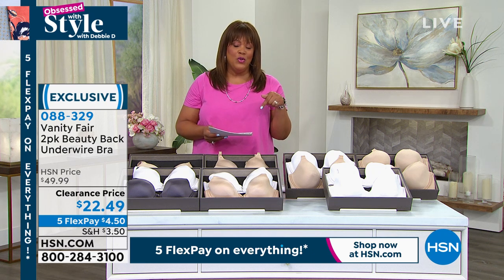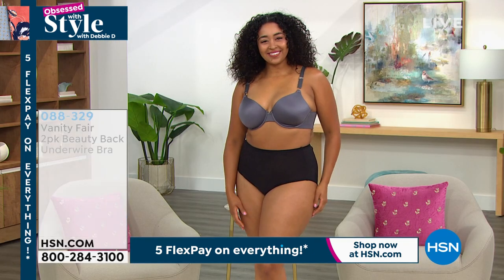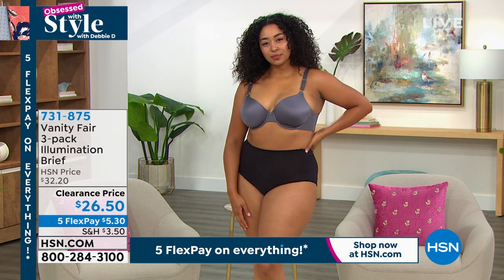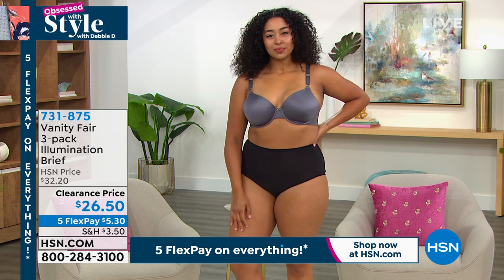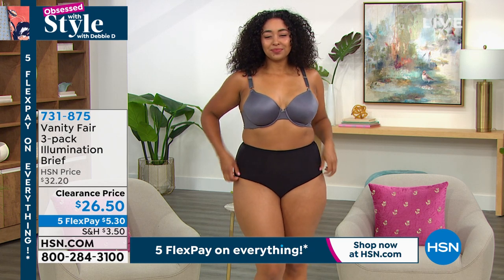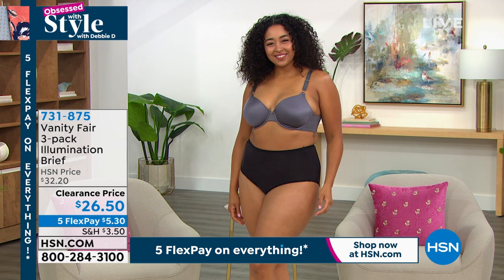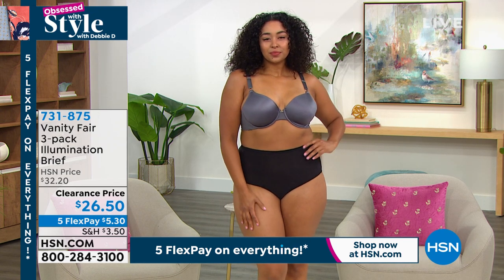I want you to get the briefs to match if you can swing it. It's $4.50 to get home the two-pack bra — for less than the price of one bra. If you get the briefs, it's only $5.30, but we're giving you a three-pack. So you're getting two bras and a three-pack of panties.